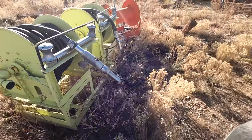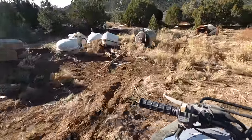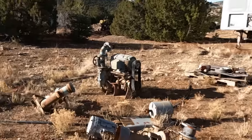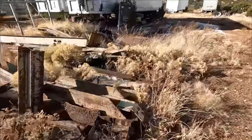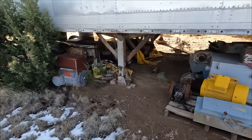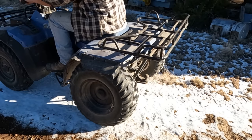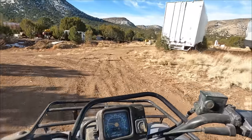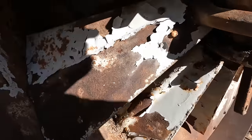Old fire truck bits. That's one serious pump. More I-beam.